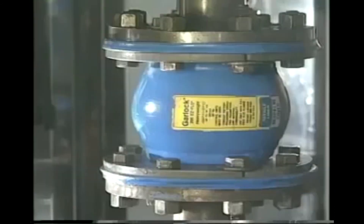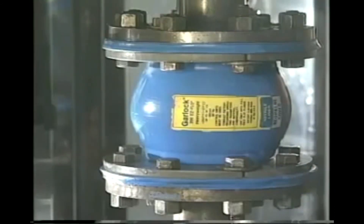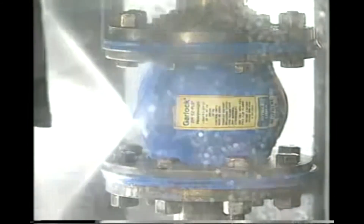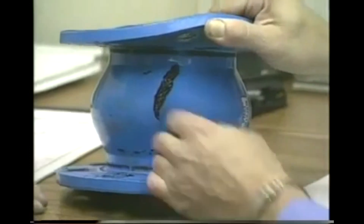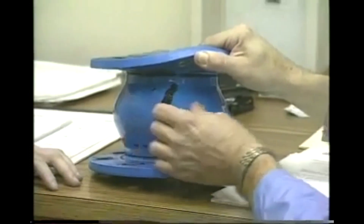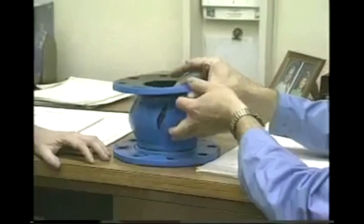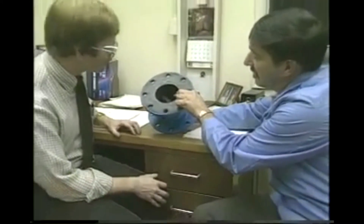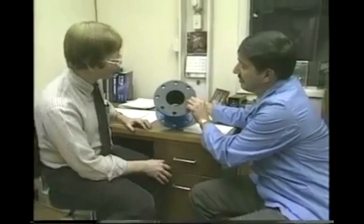A liquid is pumped through the system and the pressure is increased until the joint is finally ruptured. Cycling and pressure testing is not only dramatic, it is useful in selecting the best materials for expansion joint construction, and defines the maximum operating parameters of current models, including the complete line of Garlock PTFE expansion joints.